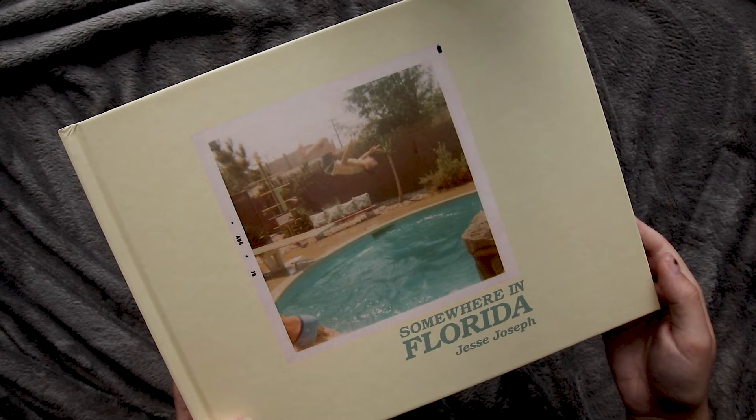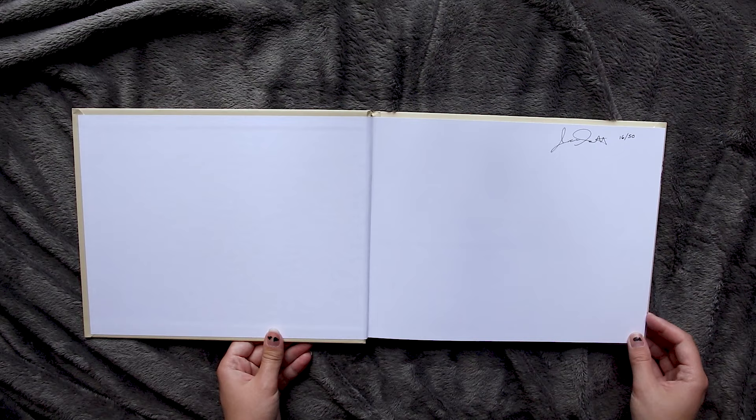The first photobook I have here is called Somewhere in Florida by Jesse Joseph. This book is a curation of images captured by Jesse documenting his time in Florida, someplace that he calls his second home in Anna Maria Island.